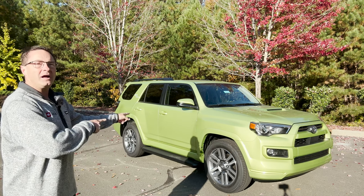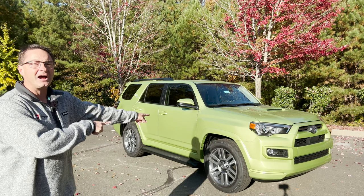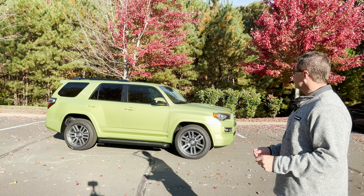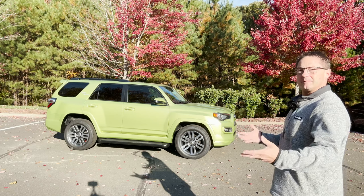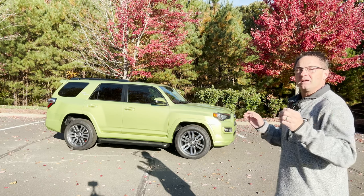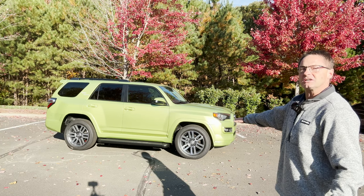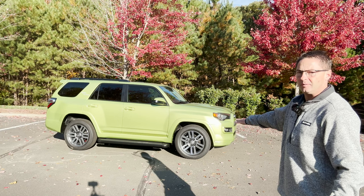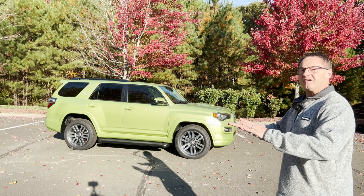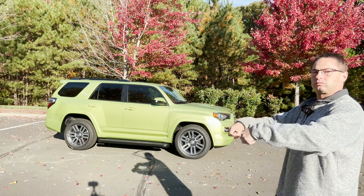But if you want the Lime Rush, now you can get it in 2023 in TRD Sport and TRD Off-Road. TRD Sport is kind of a combination — an SR5 Premium meets Limited — and it's available in two-wheel drive or four-wheel drive. The two-wheel drive starts at about $41,600 MSRP, plus destination. The four-wheel drive starts at about $43,500, so just a little bit under $2,000 more to get the four-wheel.